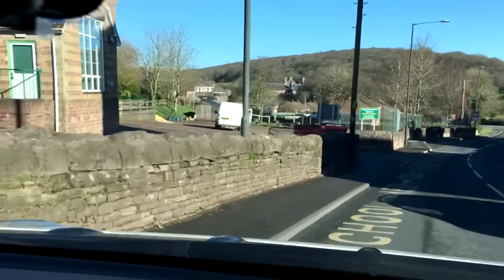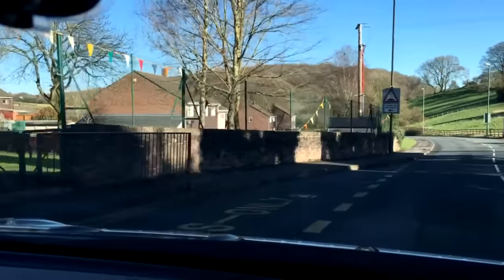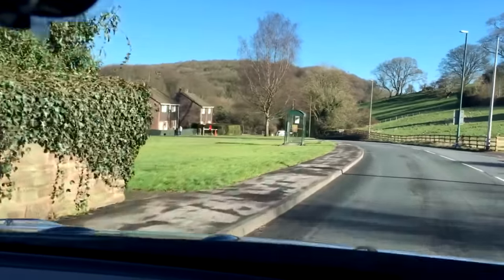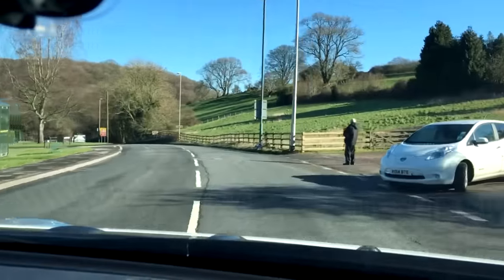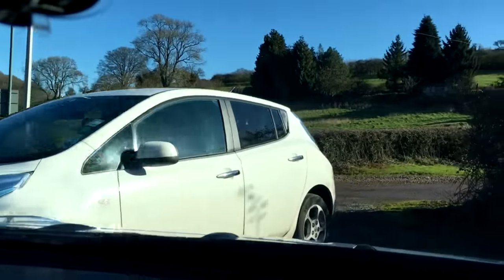There she is - she's reversed back into there. You can't see her because of the angle - but there, stranded.